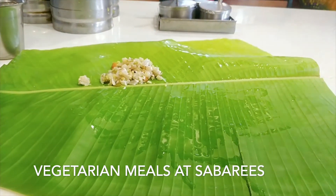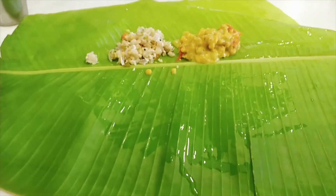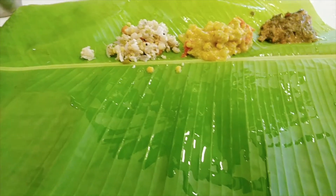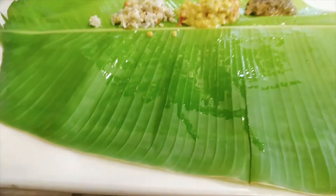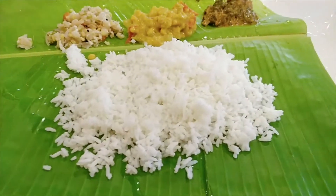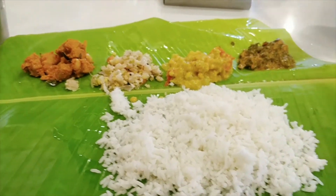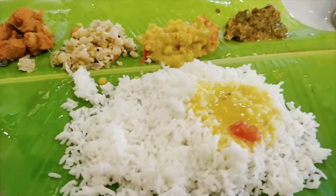If you are in Tamil Nadu, you have to have the Tamil Nadu full meals on the plantain leaf — it's called Yela Saapad. I had this at Sabari's Bench restaurant. Oh my god! The rice, four varieties of vegetable, and different curries to go along with it. It was one full, filling meal.